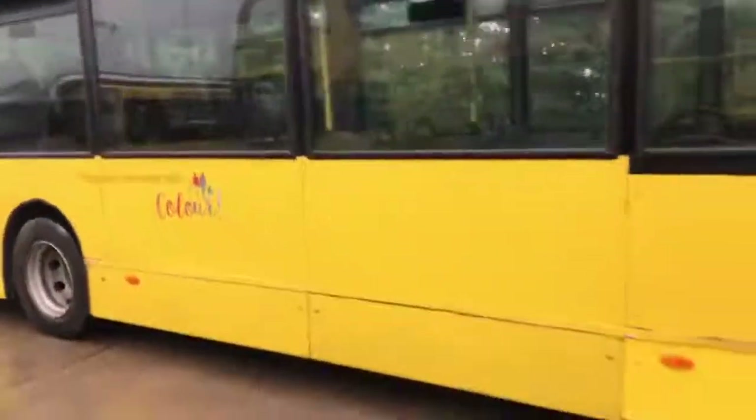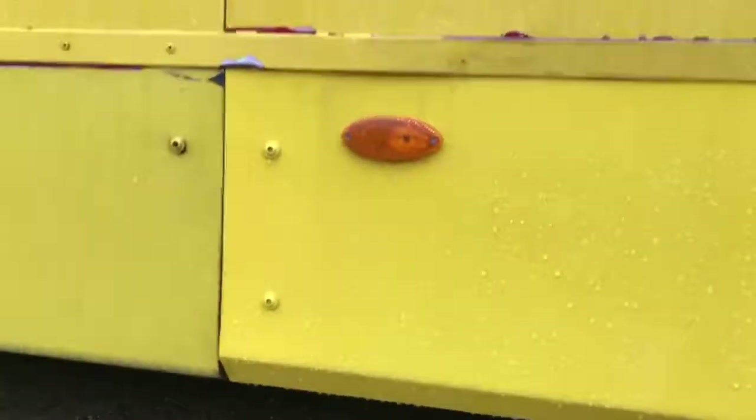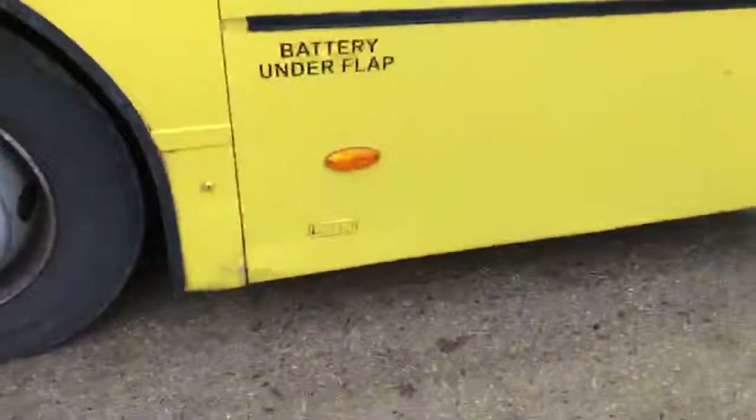As we come down the offside, you'll note that this lamp has been replaced and does have a slightly different finish to the panel next to it. There's again light damage towards the bottom edge.